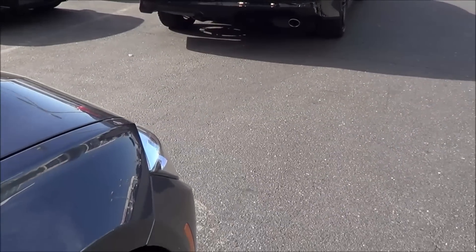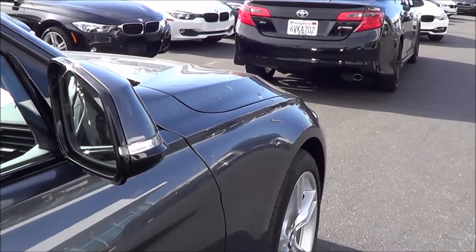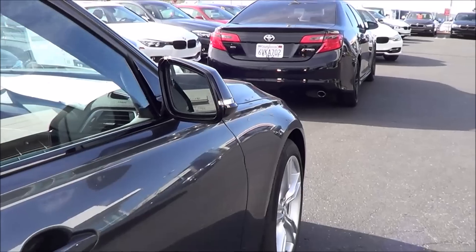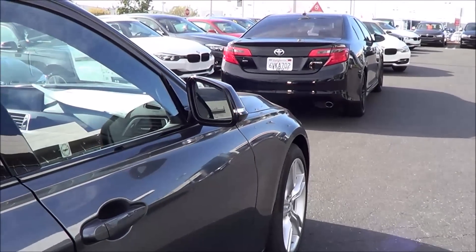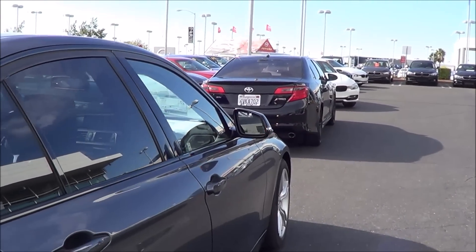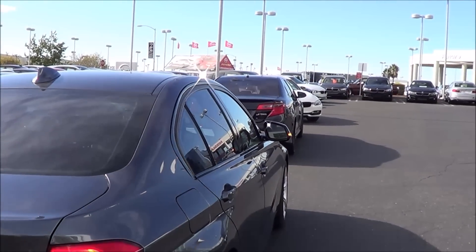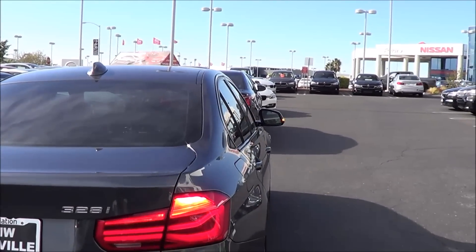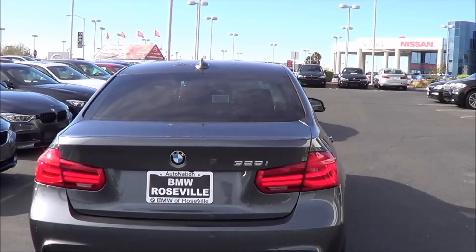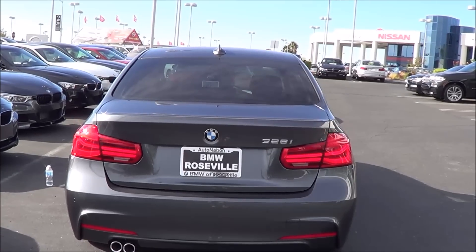Competitors for the 3 Series include vehicles in the entry-level luxury sports sedan class: the Mercedes-Benz C-Class, the Audi A4, the Lexus IS, and the Cadillac ATS. Pricing starts at $33,150 for the 320i model, $38,350 for the 328i, and $45,800 for the 340i. There are many packages available, and you can choose between all-wheel drive or rear-wheel drive — this one is rear-wheel drive.